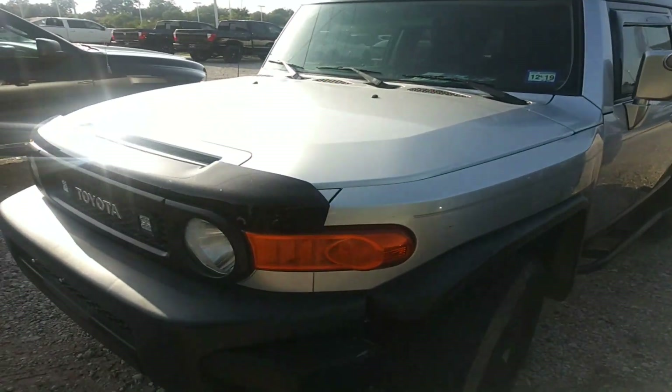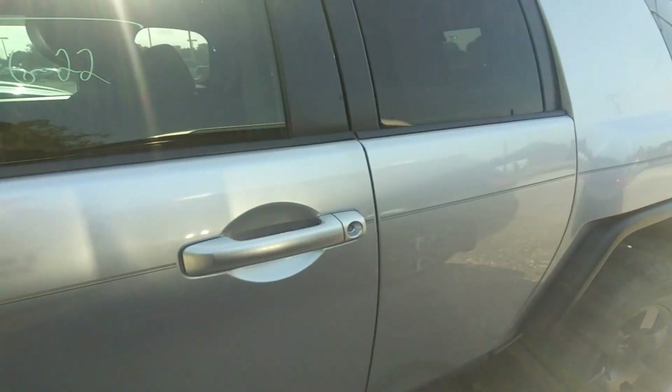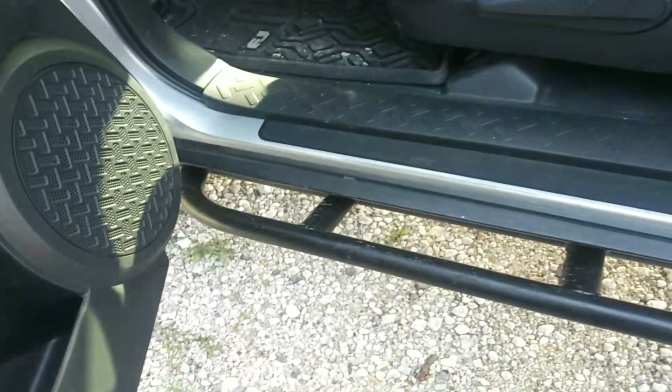Hey, this is Sean again over at Nissan of Greenville. Just want to do a quick walk around on the FGA Cruiser you inquired about. Sorry it took so long for the video, but this thing is still running through our shop just to make sure everything checks out for you, but it is a very nice FGA.